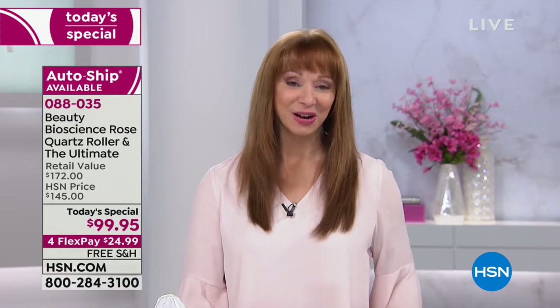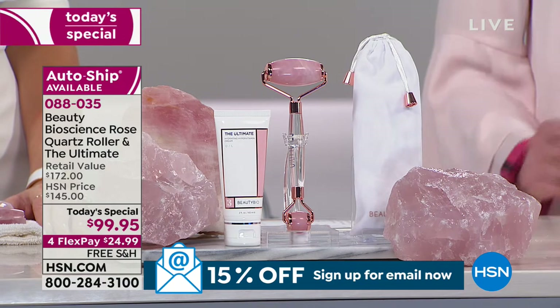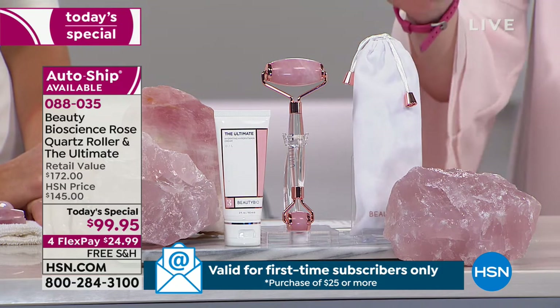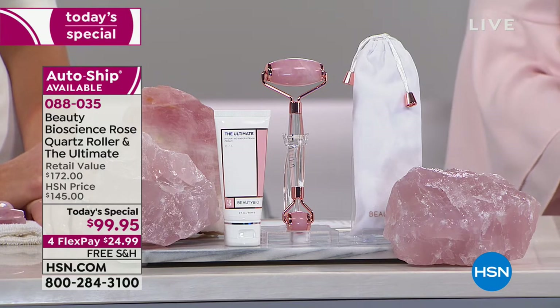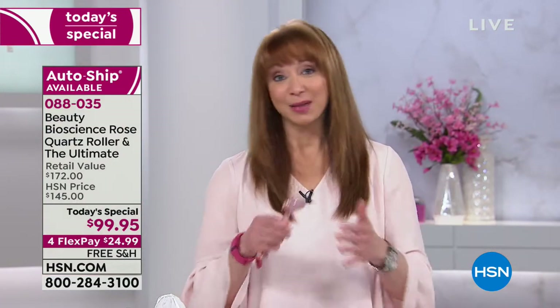This is a one-of-a-kind world launch — not available anywhere at retail. This is not only an exclusive configuration; when it does launch at retail, you will not be getting this price, and you won't be including the Ultimate. The Ultimate — Beauty Bioscience's number one moisturizer — is usually one ounce; this is a two ounce. The tool is a forever tool — no batteries, no electricity, no cords, no cables, no filters, no replacing anything. You own this hand-cut, hand-harvested, genuine rose quartz product forever.